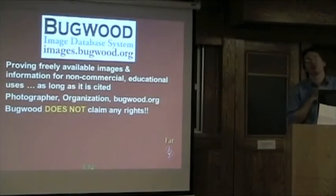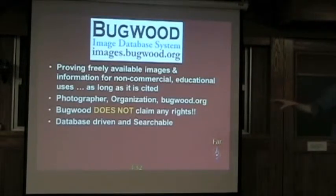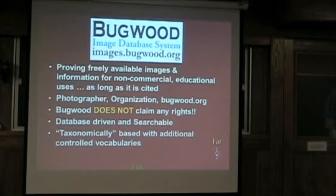Bugwood does not — and I cannot stress this enough — does not claim any rights on the photos. They are the property of the photographer. If the photographer comes to me and says take my pictures down, the answer is yes. It is database driven and searchable, so you can get through it in a lot of different ways. But more importantly, it's actually taxonomically based. Where we can, we fall back on Linnaeus because he has done a great job of putting things in good hierarchies. But we also develop hierarchies for other things in the database, so you can drill down logically through what you're looking at to find the images you need. We also do a lot to control our vocabularies, because if we started keywording everything, you start getting misspellings and other things that make it hard to find what you're looking for.